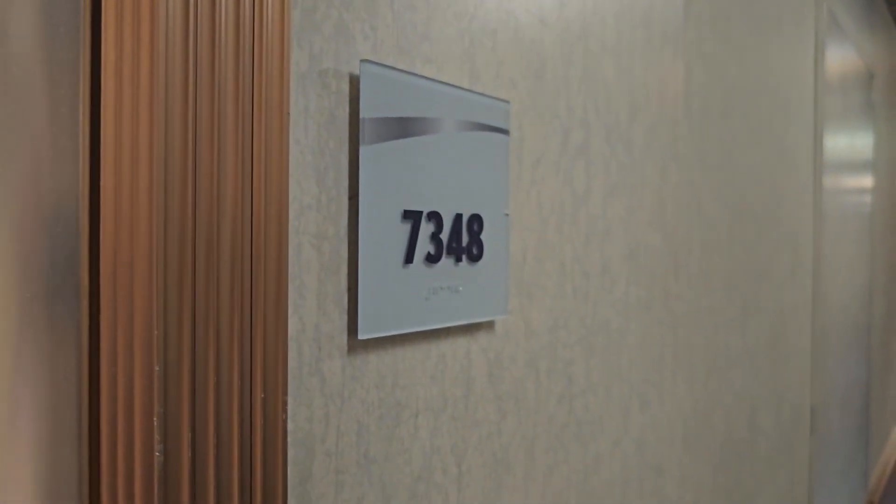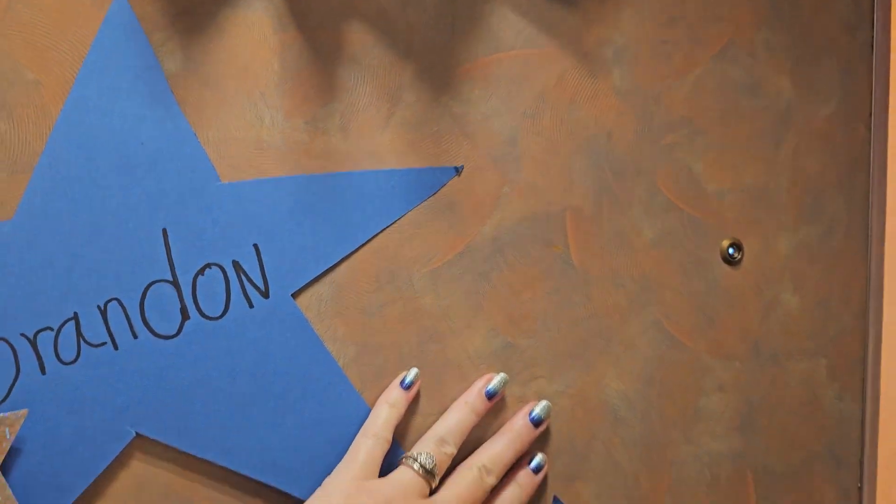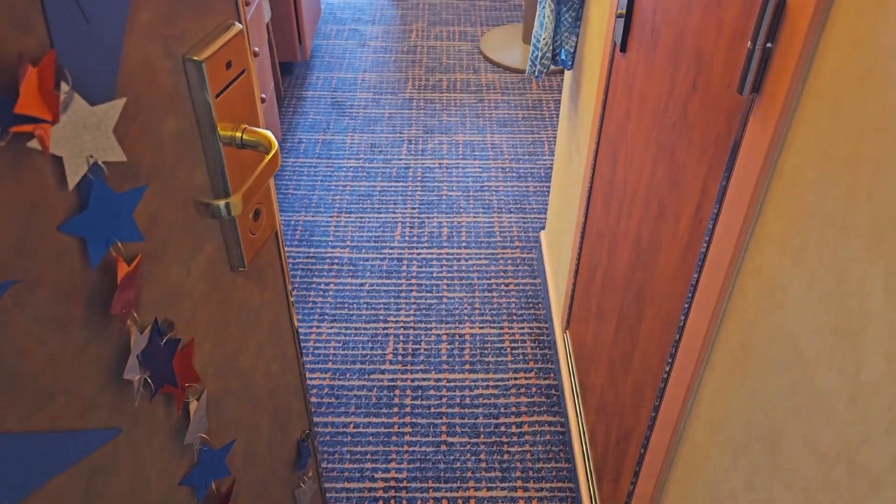We are here in Cabin 7348 on the Carnival Liberty. We'll do a quick tour of our balcony cabin.